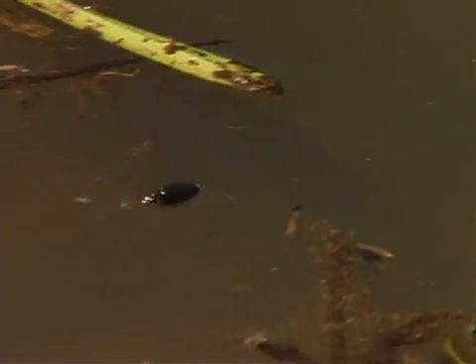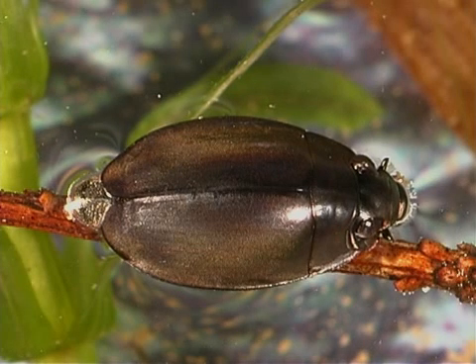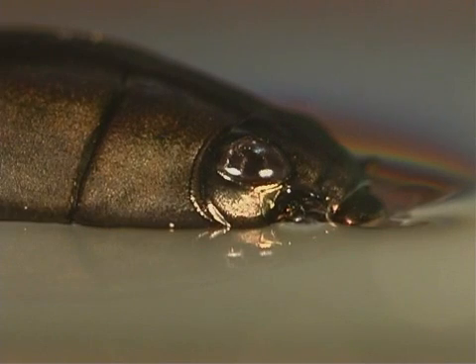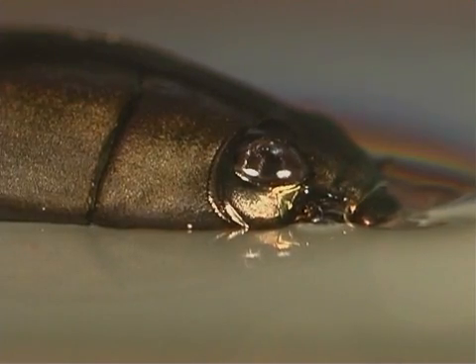The whirligig beetle is from the family Gyrinidae of insects in the order Coleoptera, which means beetles. Whirligig beetles are oval-shaped with flattened bodies. They range in length from 3 to 15 millimeters. They are a shiny to dull black color and often have a bronze-like sheen.